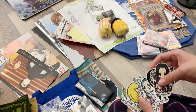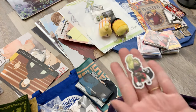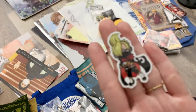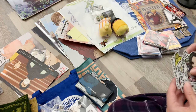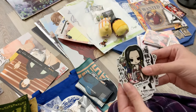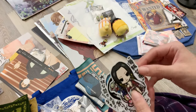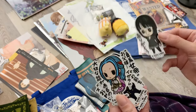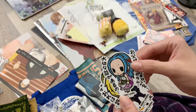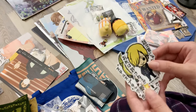Some stickers that we got — this one was from the Mugiwara Store, Sanji in his raid outfit. And then these were from B-Side Label, a little sticker store that we found. For my husband we got Hancock, Robin, and Vivi, and then for me, Sanji.